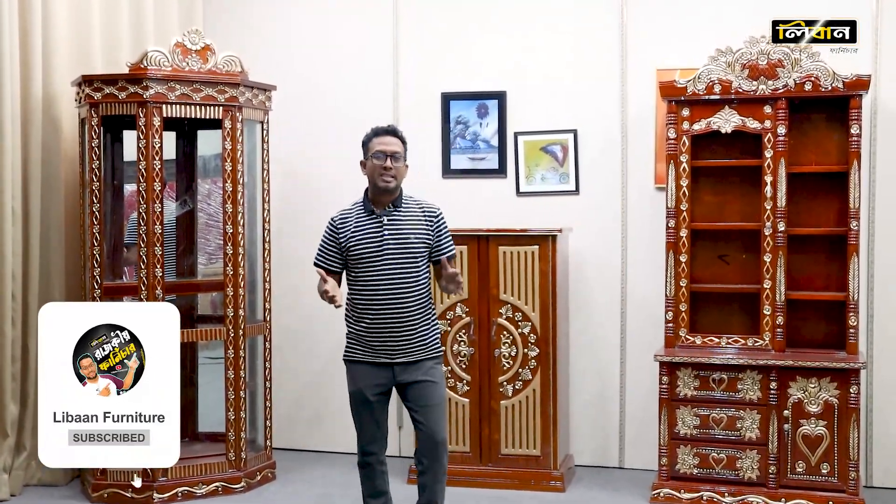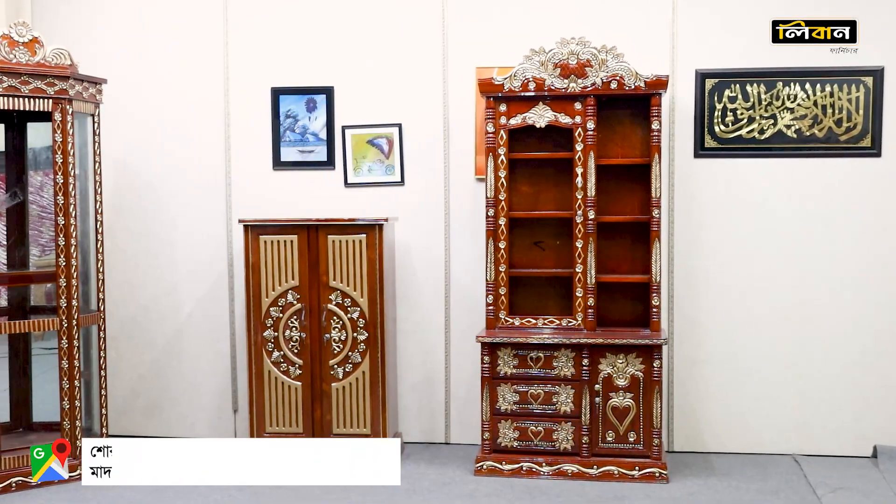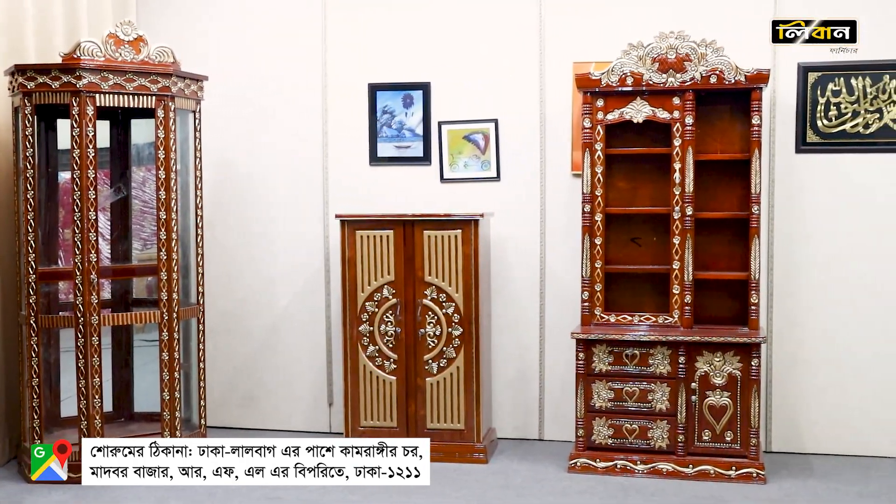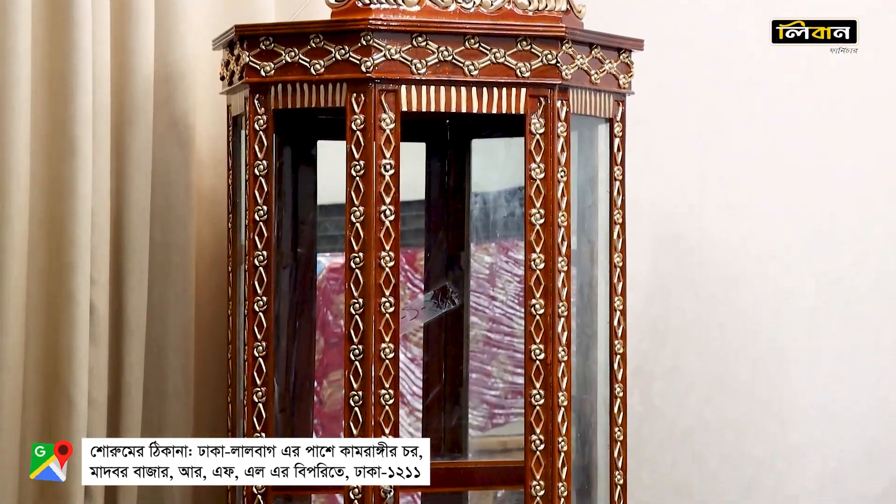Hello, welcome to my channel. My name is Levan Franchier. I will review some of the products in this video. Today, I will tell you about the business of furniture and the furniture that I have.